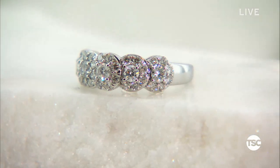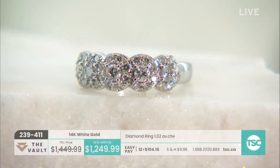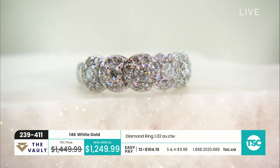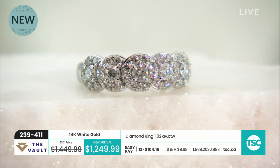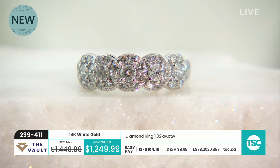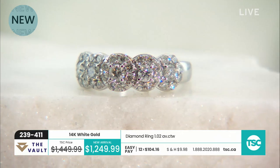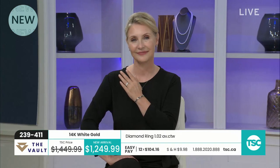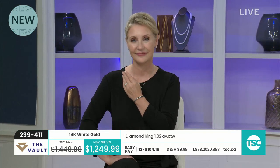We have another new arrival — this is the second of nine of our new arrivals. Look at how pretty — I like the way this is overlapping. It's finger to finger diamonds. Item 239-411 — 12 easy pays of $104.16 and a $200 savings, brand new savings. We've already taken 14% off. It is absolutely stunning.